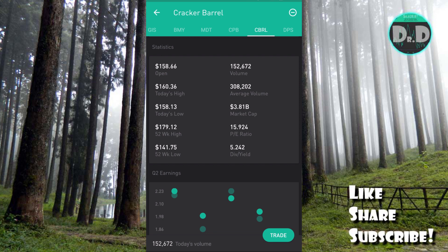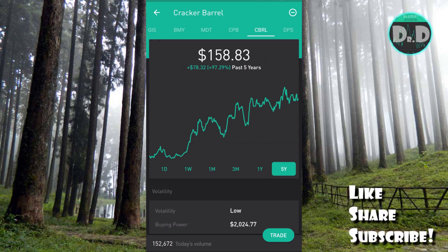Cracker Barrel's market cap is $3.81 billion, PE ratio 15.924, and the last dividend yield was 5.24 percent. There are two upcoming dividend payments: a quarterly dividend of $1.25 per share and a special dividend of $3.75 per share — both with an ex-dividend date of July 12th. The total dividend is $5.00. The quarterly dividend will be paid August 6th, while the special dividend will be paid August 3rd — roughly a 7 percent dividend payment overall.